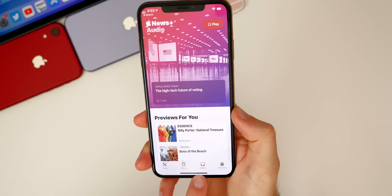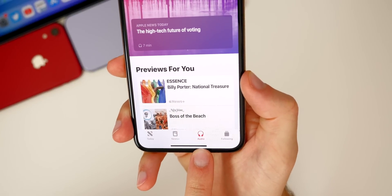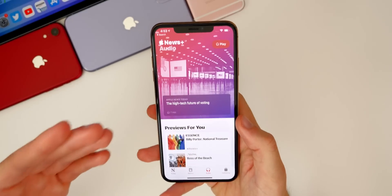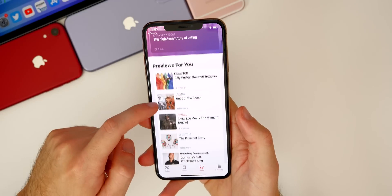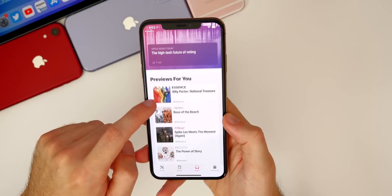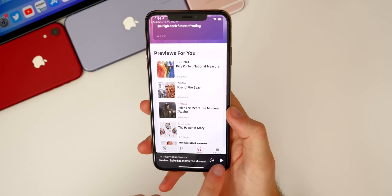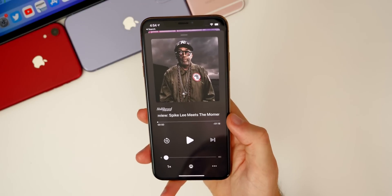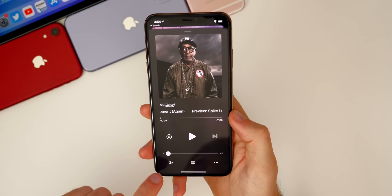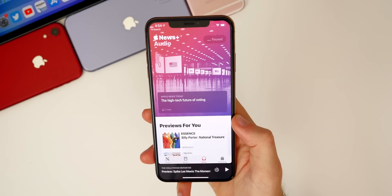In Apple News, we finally get the Audio tab in the GM release — previous betas didn't have it. Apple News+ Audio reads curated articles to you, making it feel like a podcast. You can go back 15 seconds, play and pause, and the full player looks just like the Music or Podcasts app. You can also speed playback up to 2x, just like in Podcasts, which is a nice incentive to subscribe to Apple News+.